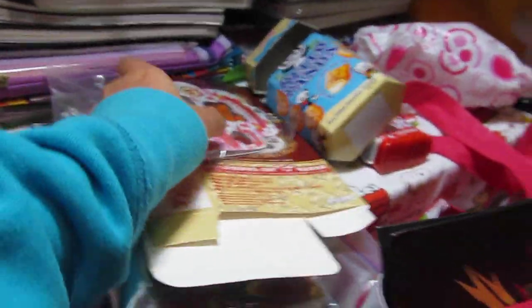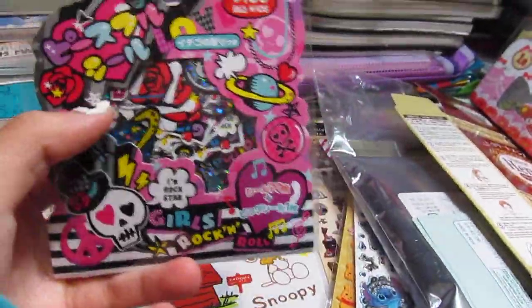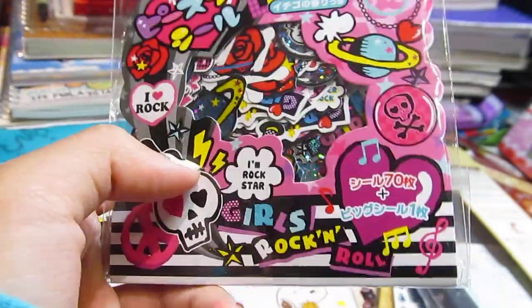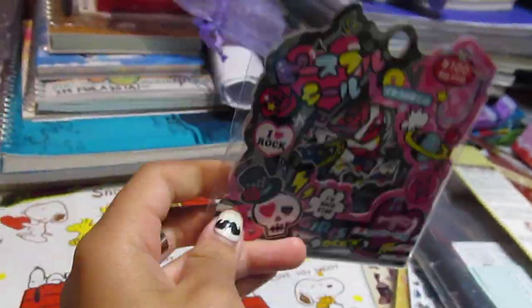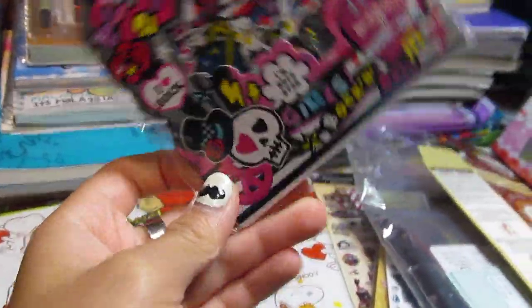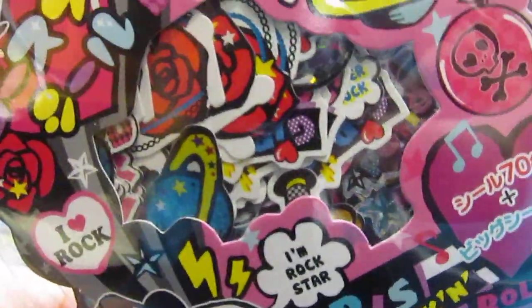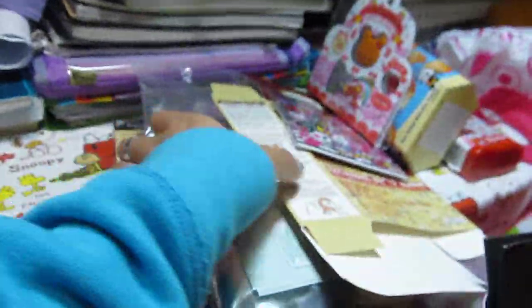I think it's meant for birthdays or something, but it's labeled for the month of January so I just bought it anyway. Then I got this Girls Rock and Roll sticker pack — it has skulls, roses, planets, random sayings, and just a bunch of cute designs.